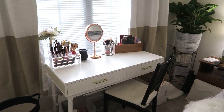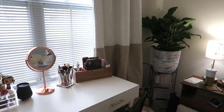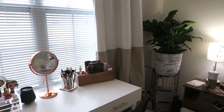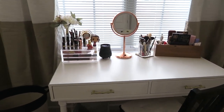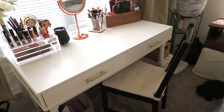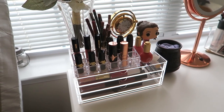Here we have my side of the room. As you can see, the desk is now in front of the window. In the corner is this beautiful peace lily that I got. The desk is exactly in the middle and I kept the chair for now — I do want to get a different one eventually. On top I have a three-drawer organizer from Muji and an acrylic organizer I've had for a while.